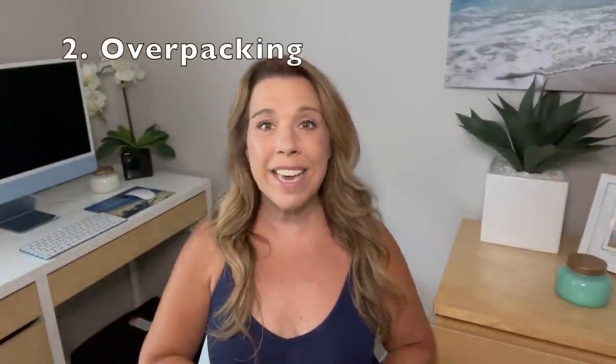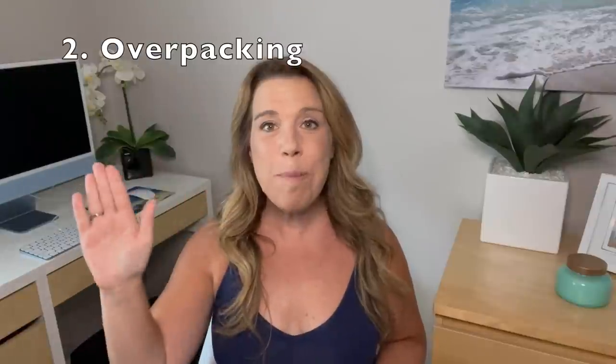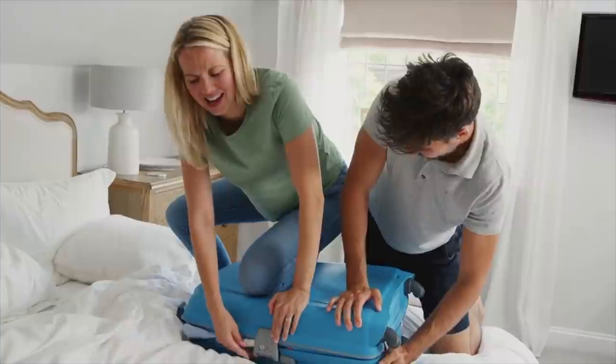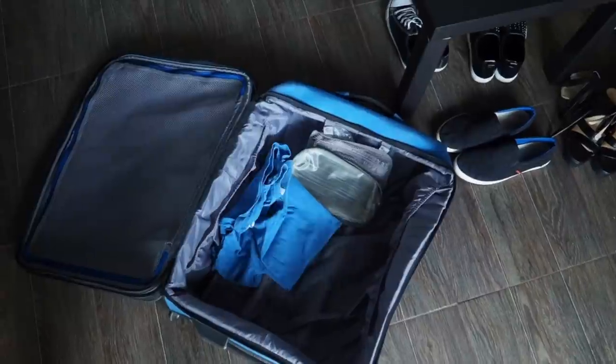Number two: overpacking. Please let me know in the comments if you're an overpacker or a minimalist packer — there's no shame either way. I definitely am an overpacker and I'm always working on this. That's why I really use a cruise packing list to keep myself on track and make sure I don't bring too much but still have everything I need. I also use a cruise outfit planner so I plan out my outfits for the evenings, though I always bring a couple of extra outfits because I like having a little bit of choice.